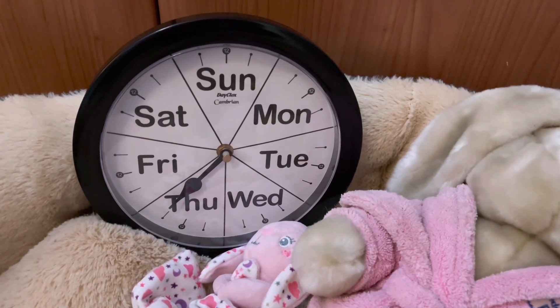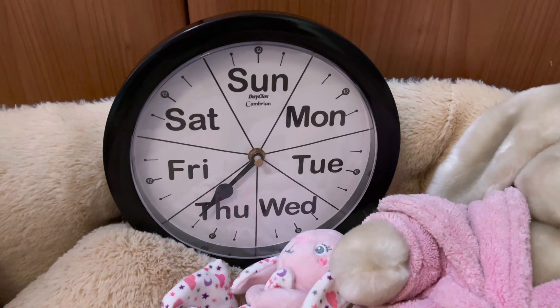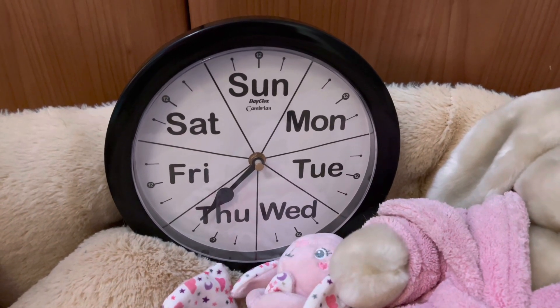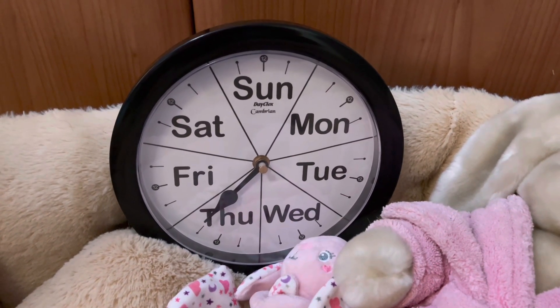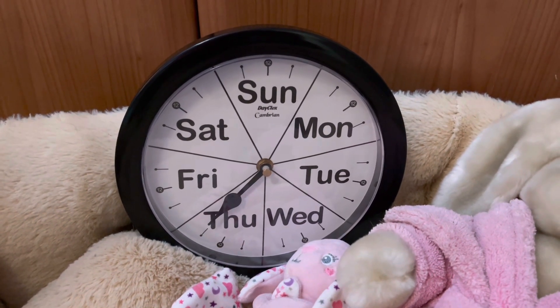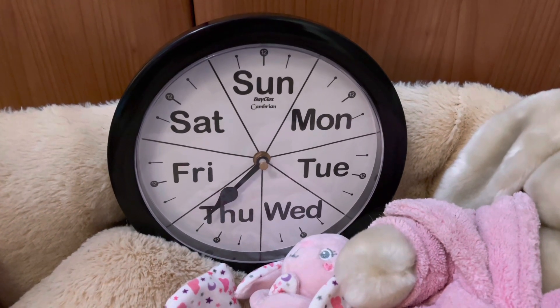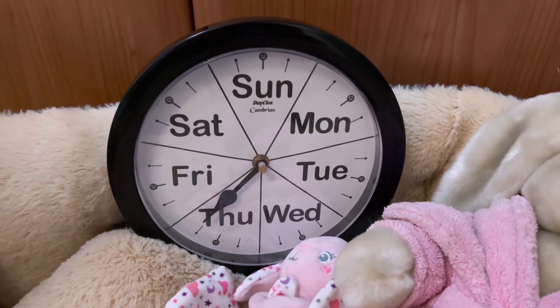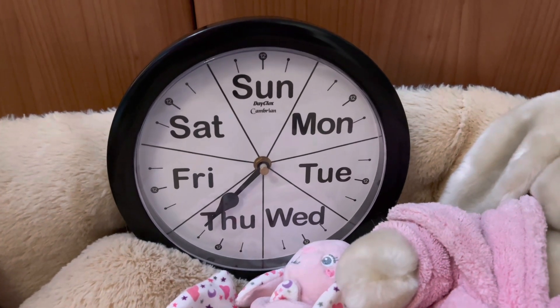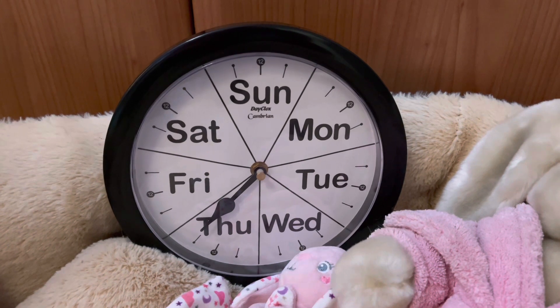My friend in Australia gave me the link to this dementia clock. I don't know if it's going to work — there's a battery in the back. Couldn't get it on Amazon, it's out of stock, and it was listed in red. I don't know the price but I think it's quite expensive, just a piece of plastic with a battery in the back. But obviously you can see it's no ordinary clock.